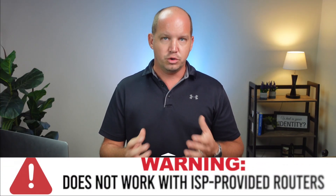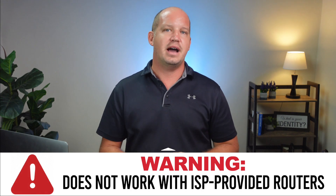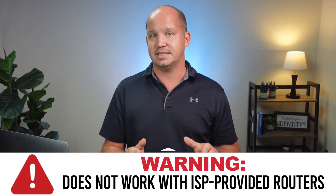Before you get too excited about this method though, let me give you a quick warning. If you're using the Wi-Fi router that your internet service provider gave you, this probably isn't going to work. You're going to need to spend a little bit of money to upgrade to an additional router that allows you to configure a VPN connection. If you need some help picking out a good VPN router, I've listed a few in the description below this video.